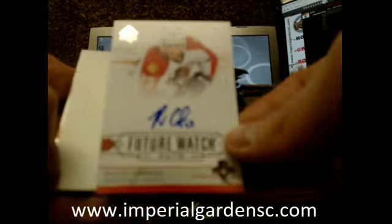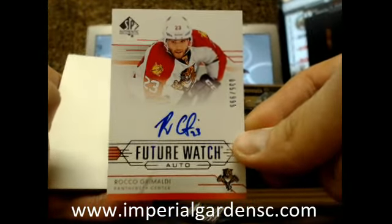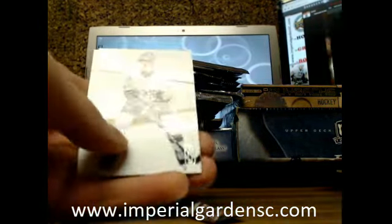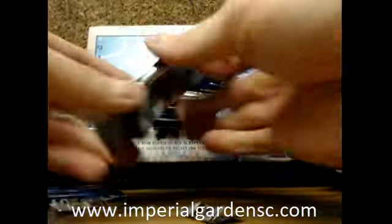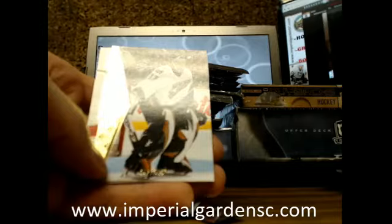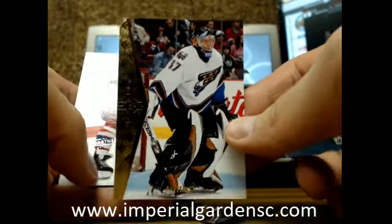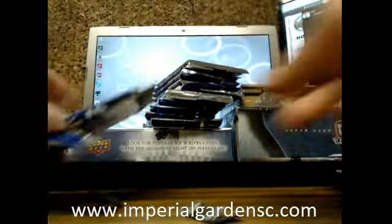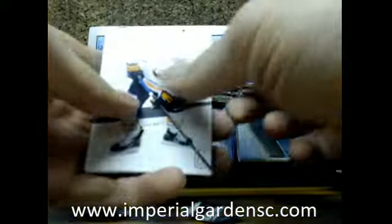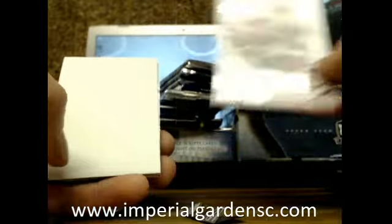Our first Future Watch Rookie Auto is Rocco Grimaldi, 35 of 99 for the Panthers, Florida, going out to Dustin. And an insert of Olaf Kölzig — you might start seeing his autos coming down real soon. And a Future Watch of Brandon Gormley, 99 for the Coyotes.